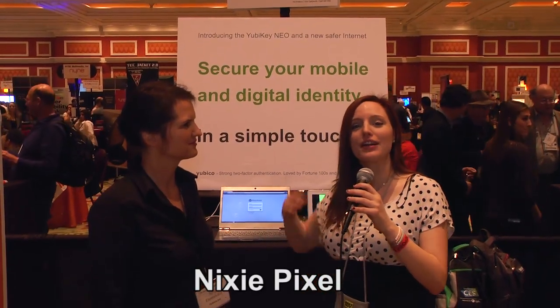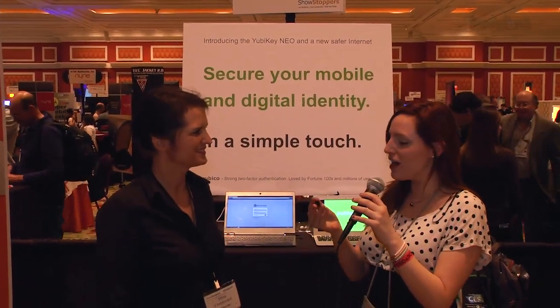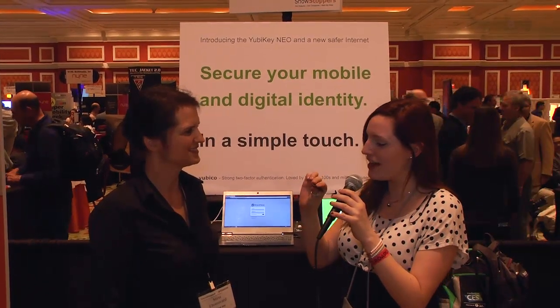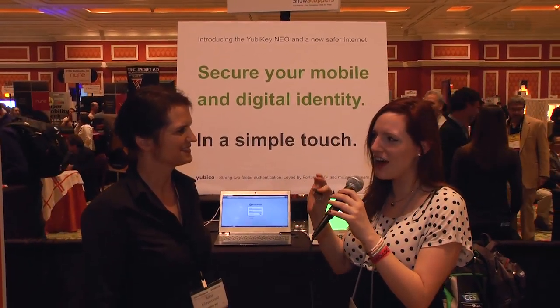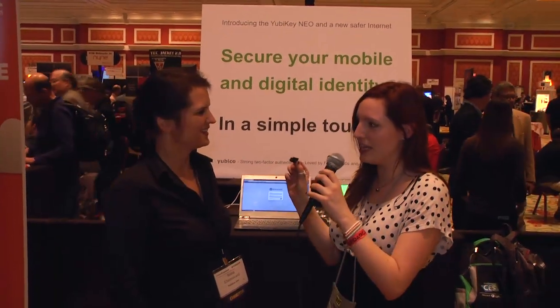I'm Nixie Pixel here for Hack 5 at Showstoppers 2013 at CES with the founder and CEO of Yubico to talk about this little device that looks like a USB drive but it's not exactly. What are we talking about here when we see this little YubiKey?